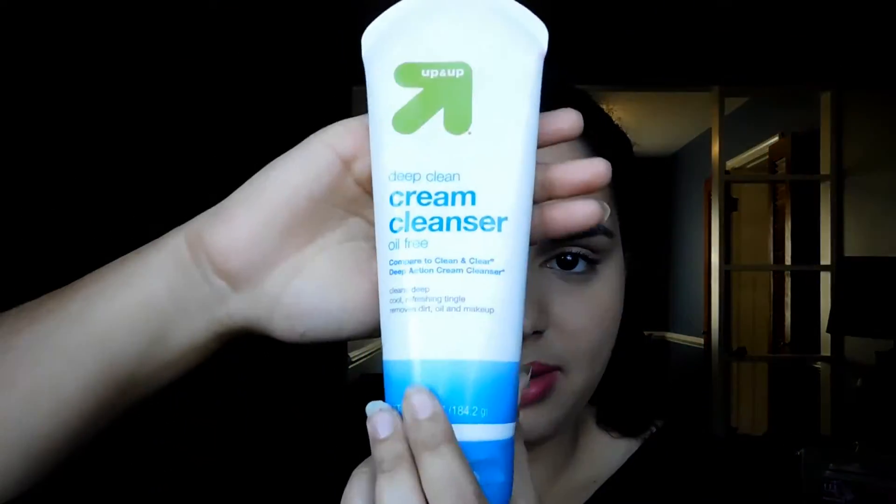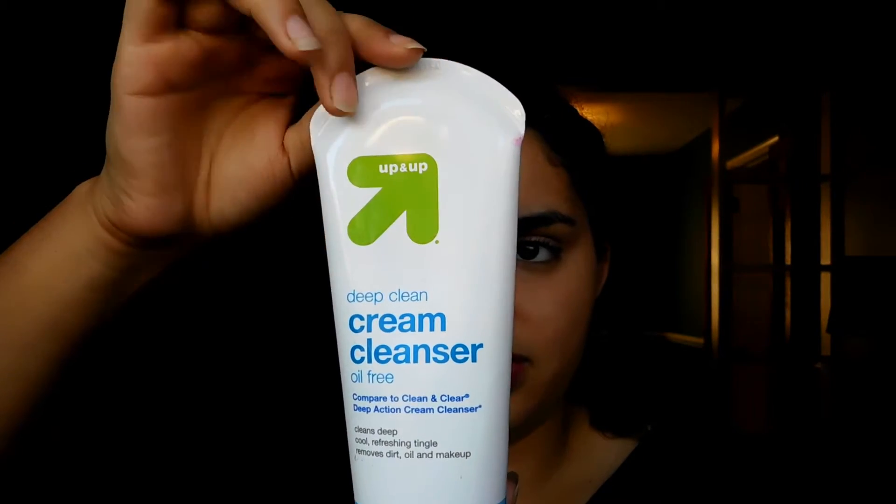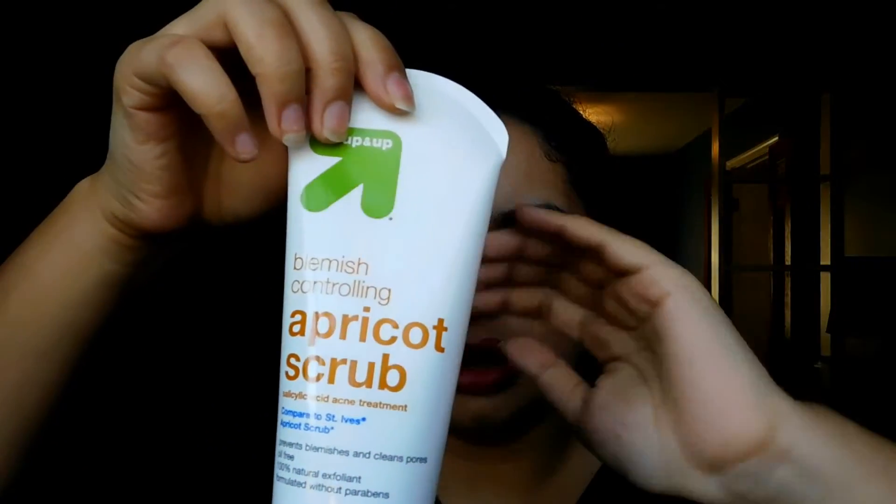I went to Target the other day and wanted a cleanser. Target has the Up & Up brand which has a dupe for literally everything. I got the Up & Up Deep Clean oil cream cleanser. It removes dirt, oil, and makeup without over-drying your skin — I have oily skin but I still don't want my skin dried out. I've used this a ton and I'm almost out. I really do love the Up & Up Target deep clean cleanser.